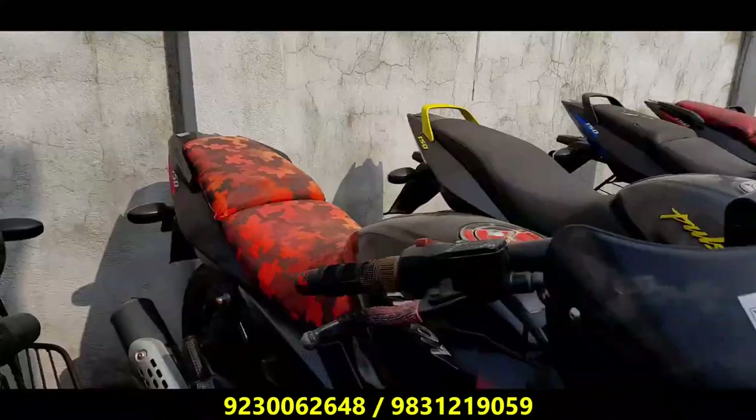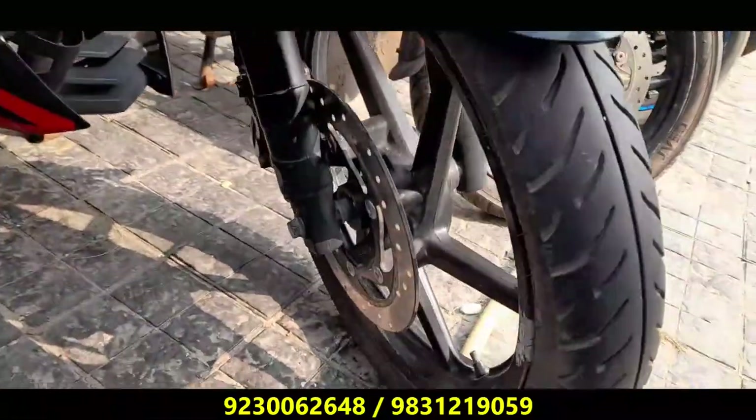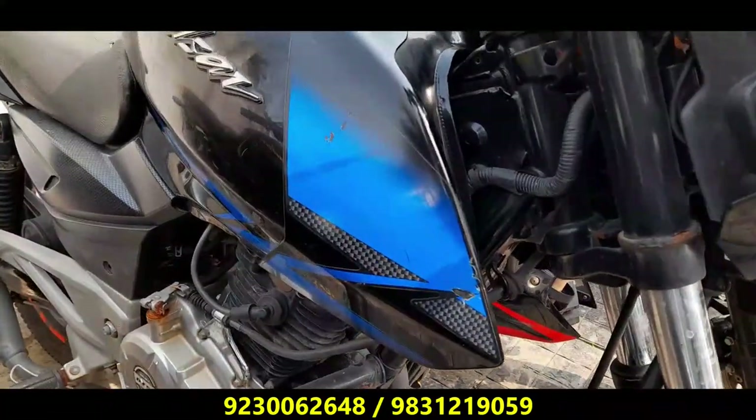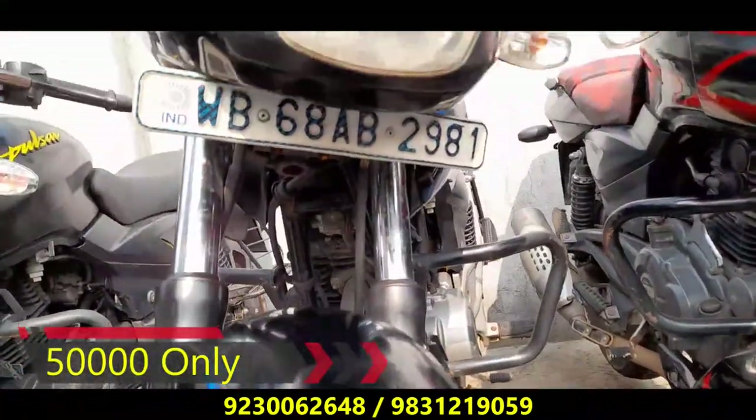It's a good bike. Next, it's a Pulsar 150 Twin Disc model. It's a black and red color. It's in good condition. It's a reasonable price. Next, another Pulsar 150 Twin Disc — it's a good bike at the same price.